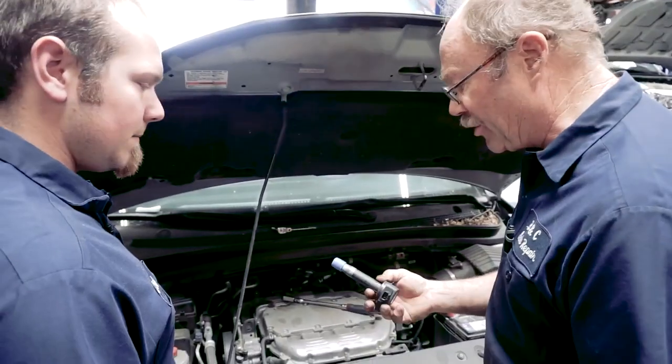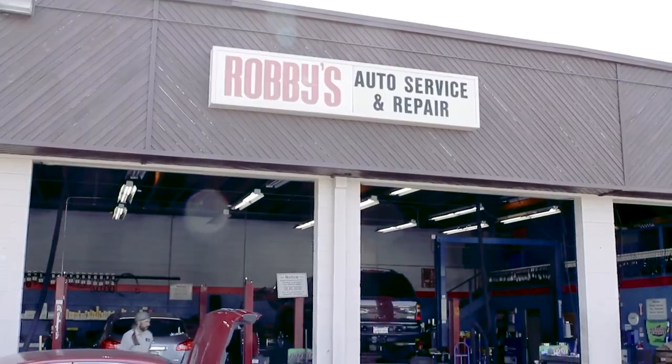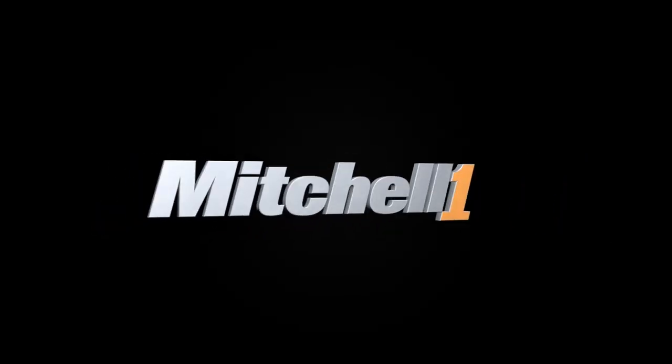Working efficiently is everything in running a successful shop. From the front counter to the service bay and the back office, Manager SE has you covered.